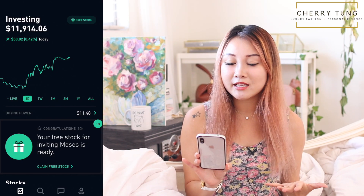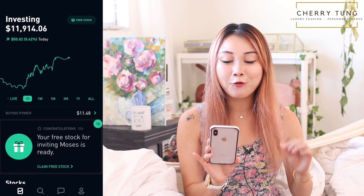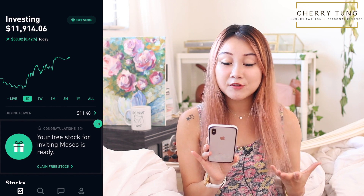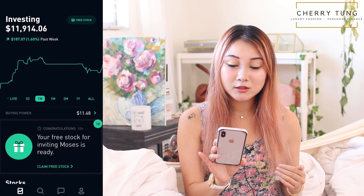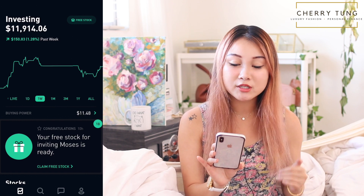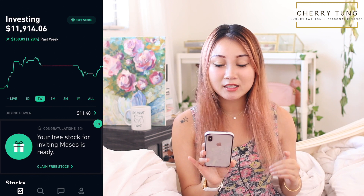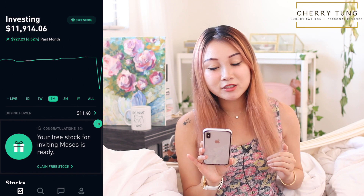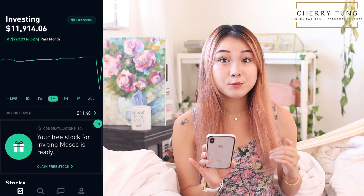So this is my portfolio to date. I'm at $11,914.06 and I am already up by $50 today — that is 0.42%. By the week, I am up by $150.83, which is 1.28%. And by the month, I am up by $729.23, which is 6.52%.